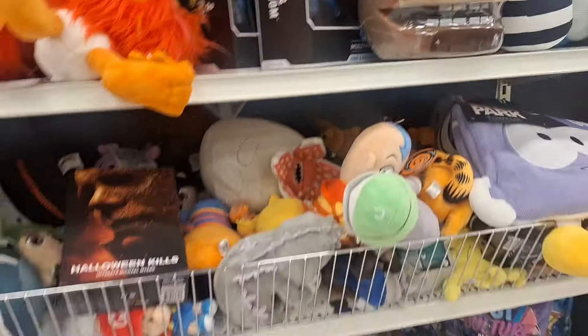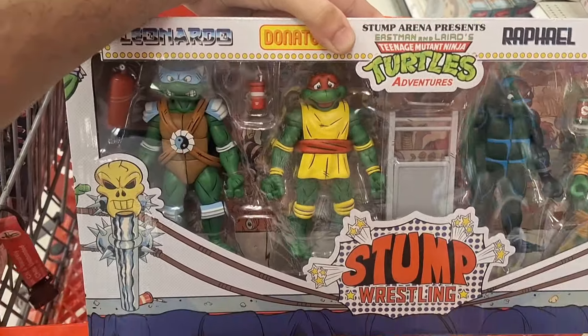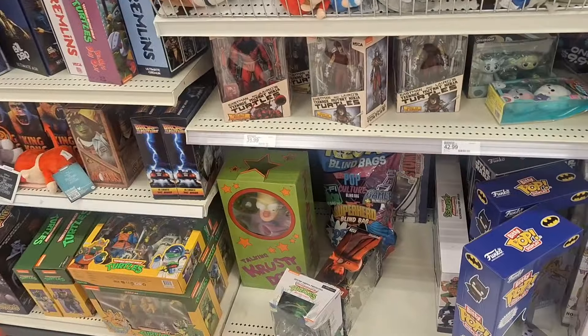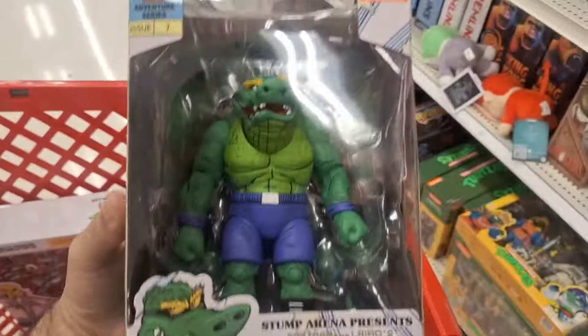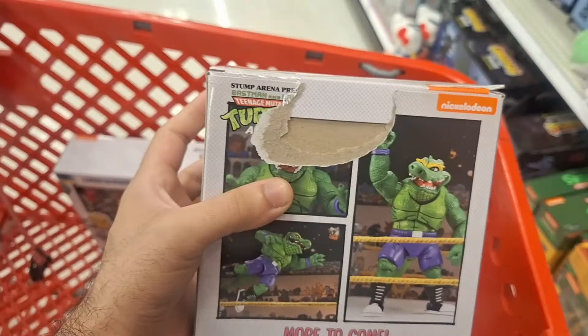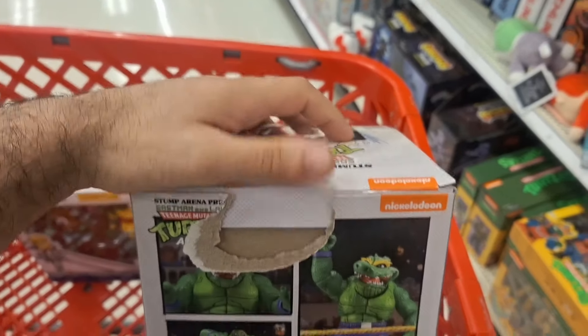Oh hell yeah! They got everyone — they got Karai, they got a Red Foot for some reason, and they even got Slash! They got everybody today. I want to know how much that is — it's probably gonna be a couple hundred... well, maybe like 125, just a wild guess. Oh hell yeah, I'm buying it! I passed on this the last couple of times. They even got Leatherhead wrestling with that big giant snout.